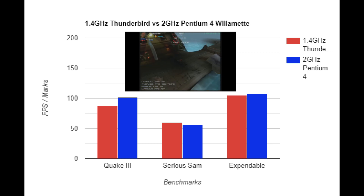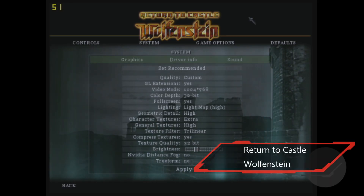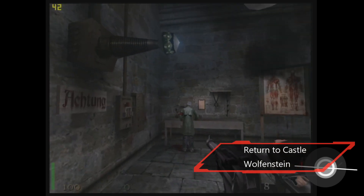Let's take a look at some gameplay with our Thunderbird setup.